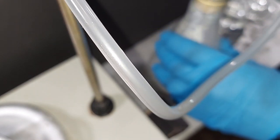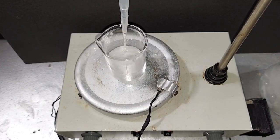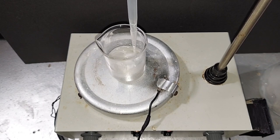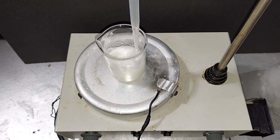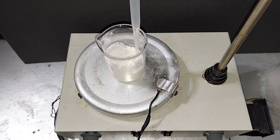It doesn't take long for that to get going. And we're back — I'm going to start to bubble the acetylene gas through. It's turned into this milky, grayish color. That's our silver acetylide.